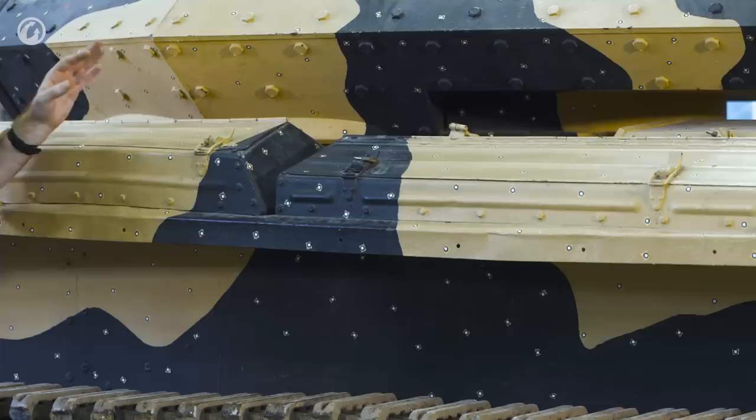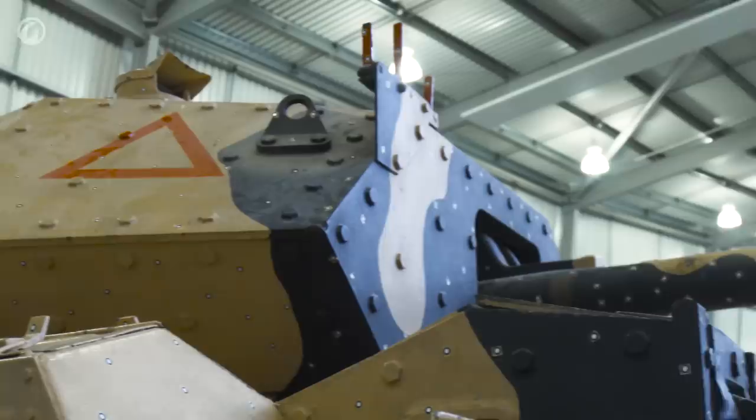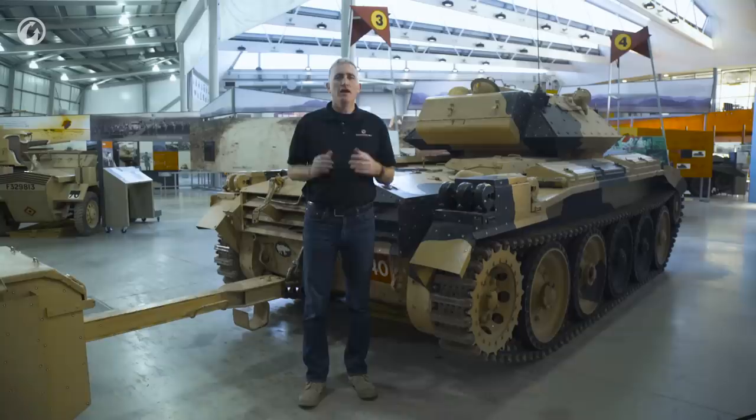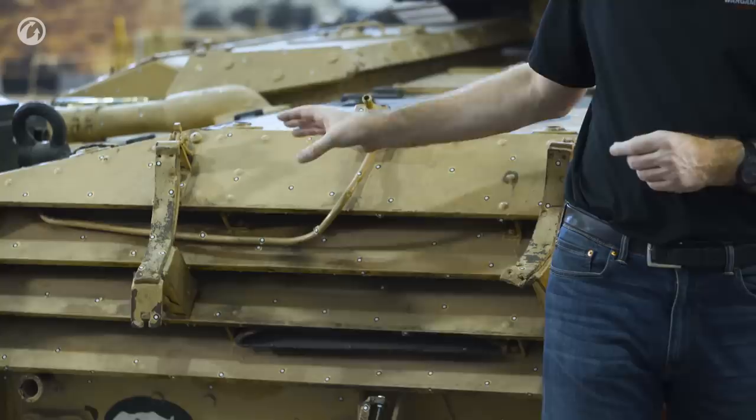There is ample stowage in the sponson bins and an additional small bin on the turret rear. On the right-hand side of the turret you will see a spotlight. At the back of the tank, attached to the towing hook at the rear, is a rota trailer — we will come back to that one a little later.